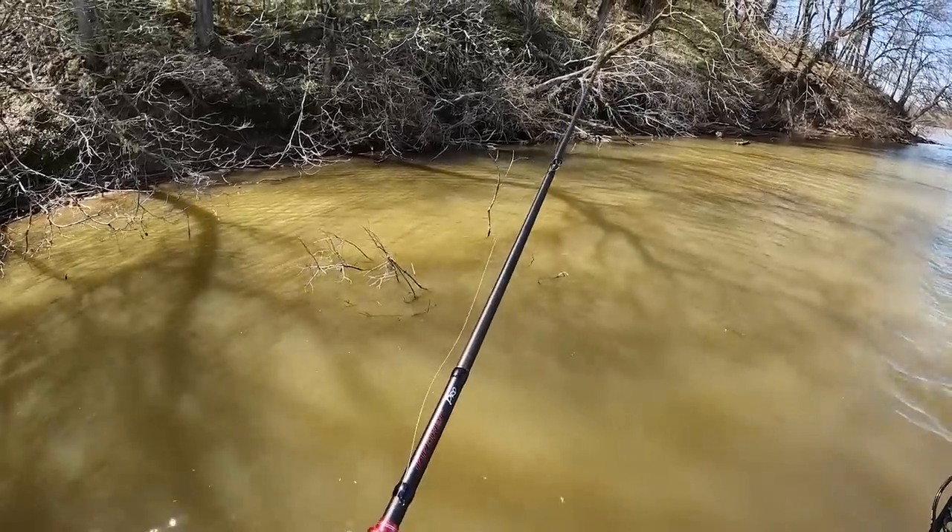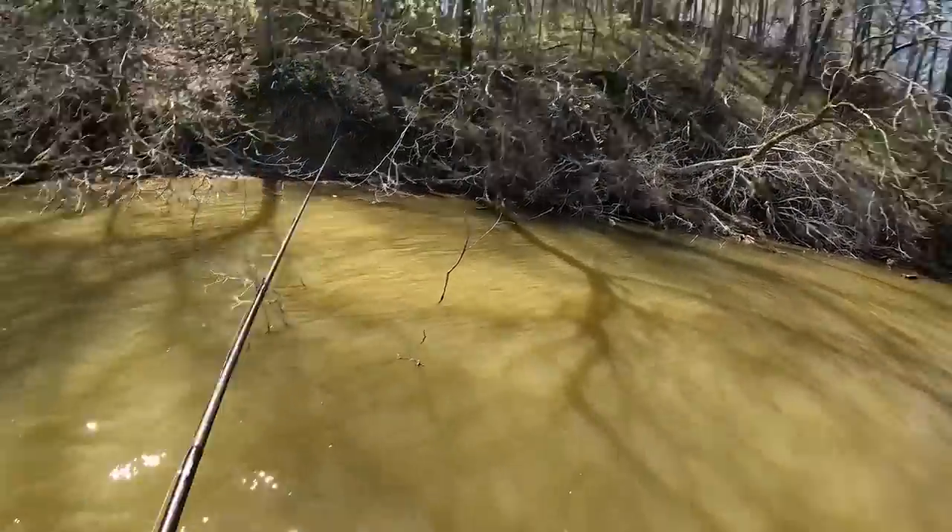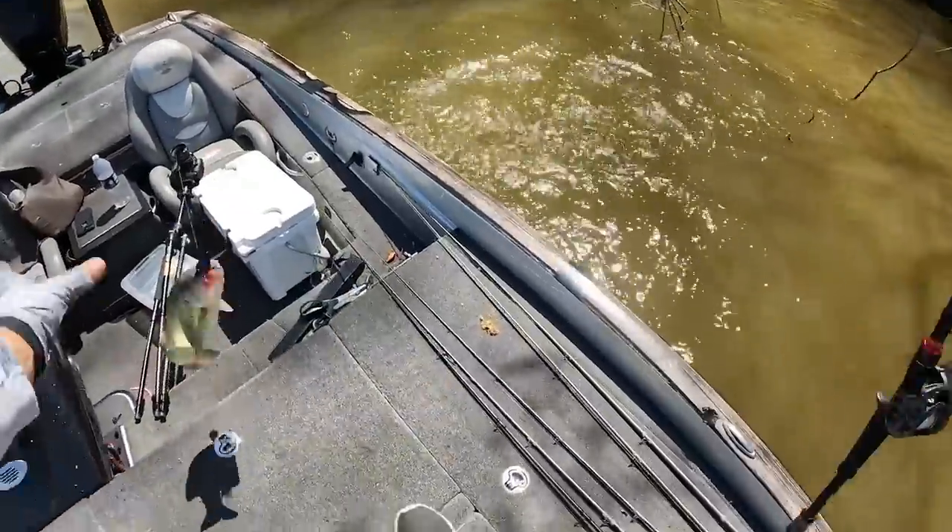Mistake number two is not swimming your flipping and pitching bait back to you. This has gotten me so many bites over my career that I couldn't count them. I used to fish with a guy in college who told me I catch way more fish swimming a bait back than anyone he knows — and that's because I intentionally do this. I learned it from reading a Bill Lowen article in Bassmaster Magazine over 10 years ago, where he talked about swimming a tube back after flipping it into a bush. After that I started doing it with all my flipping and pitching baits — tubes, beaver-style baits, jigs. There are so many times a bass is staring at your bait when you flip into a brush pile, and as soon as you start swimming it back they'll come get it. If you retrieve too fast, you might miss that fish.